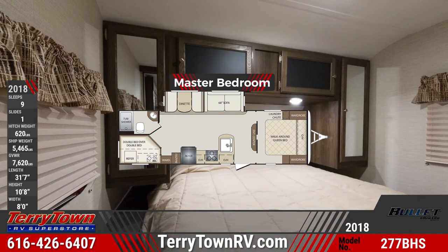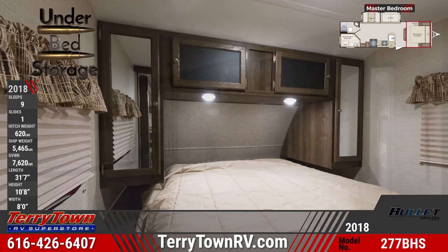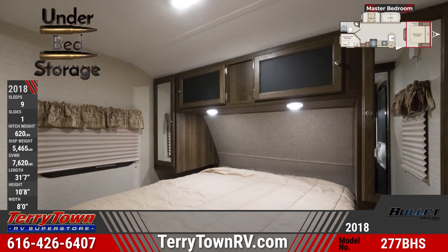The master bedroom has an upgraded foam mattress on the queen-sized bed. You'll also find underbed storage, mirrored wardrobes, and full blackout window treatments.